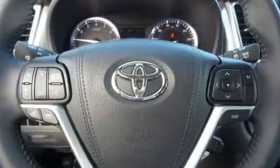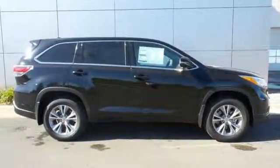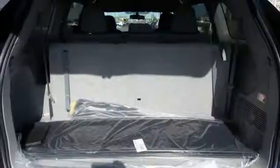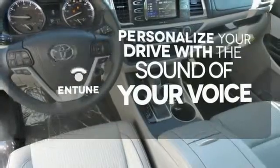Enjoy its rear-view camera, Entune, and LCD multi-information display. It also features the Star Safety System, which includes a variety of safety features like enhanced vehicle stability control and smart stop technology. Personalize your drive with a voice-activated and tuned system.